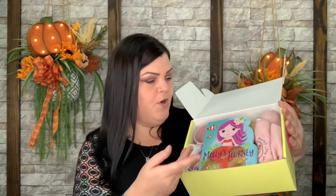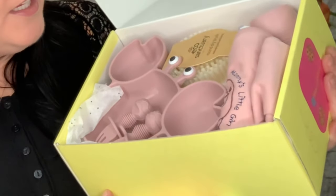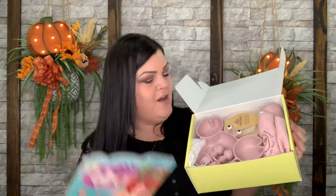When you open it up, you have a nice little book right on top. There's a silverware set and I think there's a little cup in that corner too. Let's start with the book since it's right here in my hand — it was right on top. This says Molly's Journey reading book, valued at $7.99.